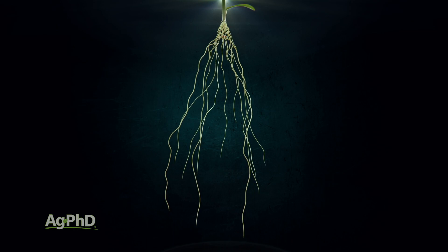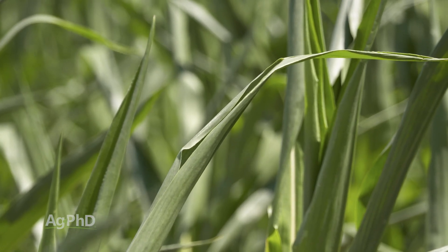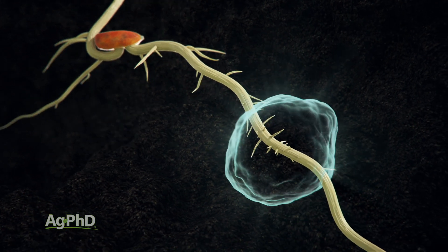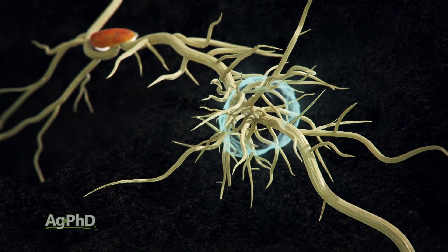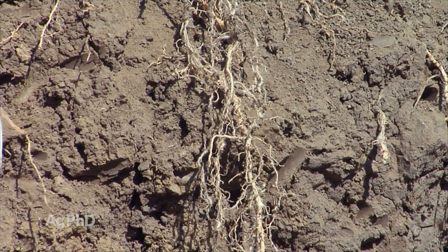Next, we find deep fertility helps improve drought tolerance greatly. Early season roots proliferate deeper in the soil because there's fertility there, and when the topsoil dries out, it takes quite a while before it gets bone dry that deep in the soil.